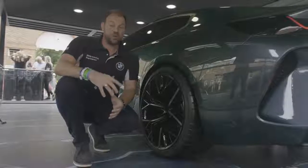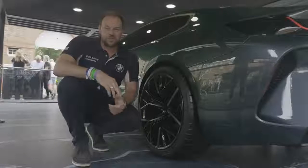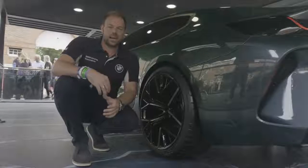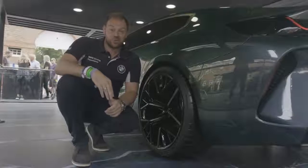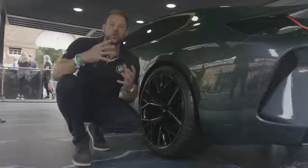The wheels are also beyond impressive. We can catch a glimpse of the subtle yet unmissable M brake calipers shining through the 21-inch M light alloy wheels with the star-shaped double spokes featuring a two-tone gold and black finish. Just wow.